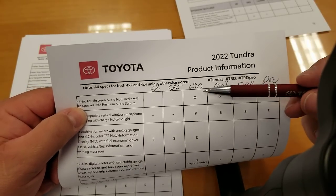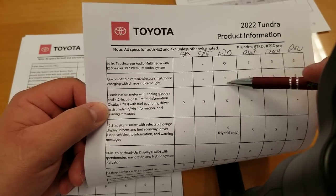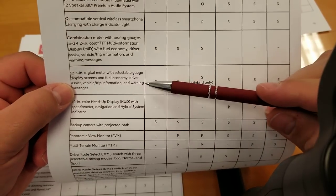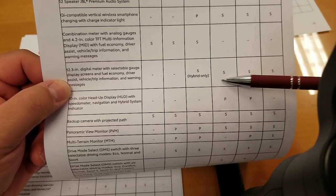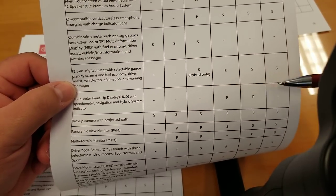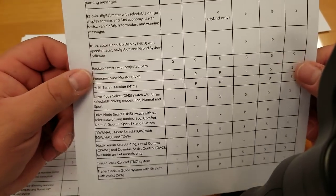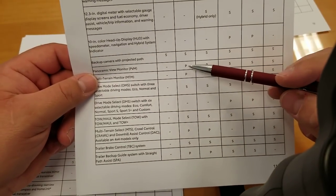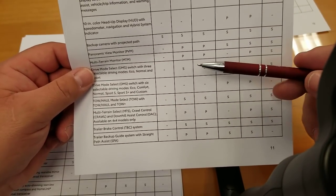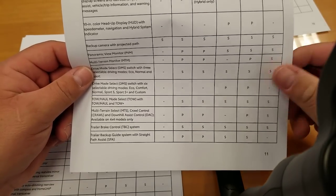The 12-speaker JBL system is an option on the Limited and standard on Platinum, 1794, and Pro. Wireless charging is the same — package on Limited and standard above. The 12.3-inch digital instrument cluster is standard on the hybrid-only Limited and on everything above — Platinum, 1794, and Pro — but not available on SR or SR5. The 10-inch heads-up display is available via package on Platinum and 1794 only — not available on the Pro.